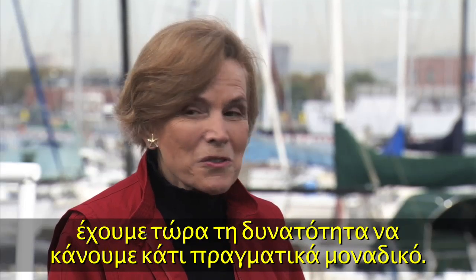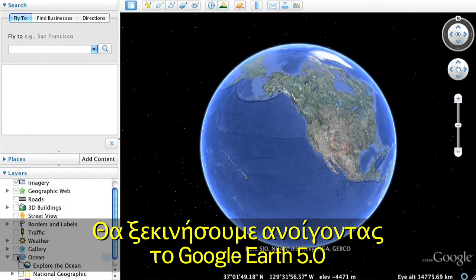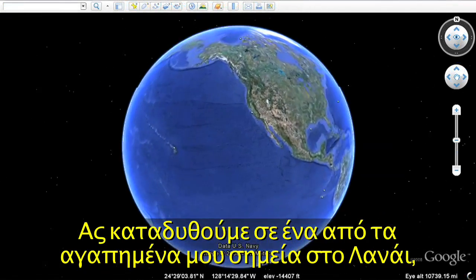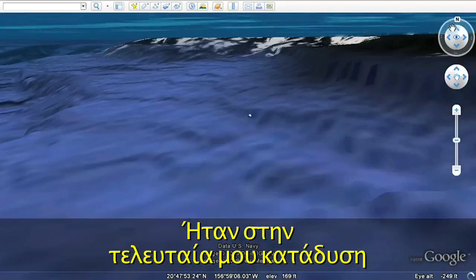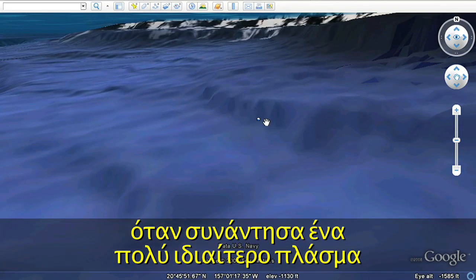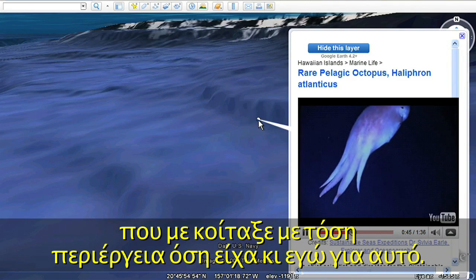It's now going to be possible to do something kind of special. We'll begin by opening Google Earth and clicking on the Explore the Ocean layer. Let's dive down to one of my favorite spots off Lanai in the Hawaiian Islands. It was on my last dive during the five-year Sustainable Seas Expeditions when I met a very special creature who looked at me with as much curiosity as I had about her.